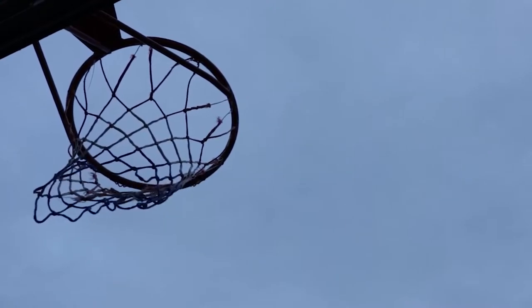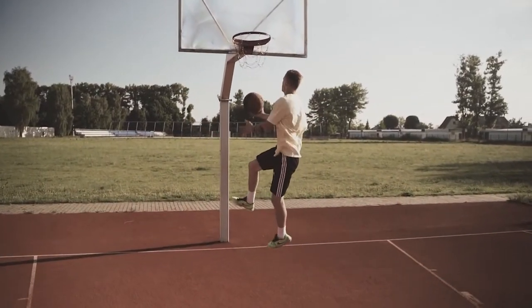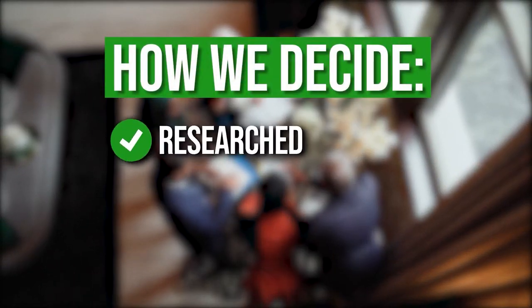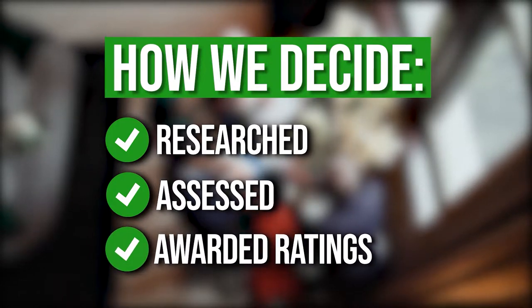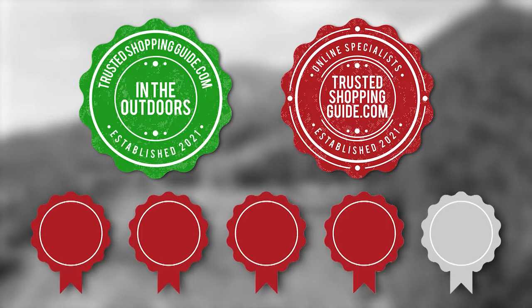In this video, join us as we browse through the 7 top rated portable basketball hoops on the market and don't forget to take your pick at the end. The team at TrustedShoppingGuide.com have researched, assessed, and awarded ratings to all the basketball hoops presented in this video. We have selected our top rated options for you, making it easier to decide which one to buy today.